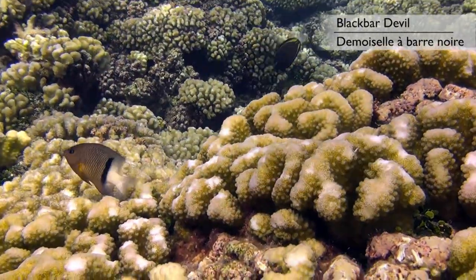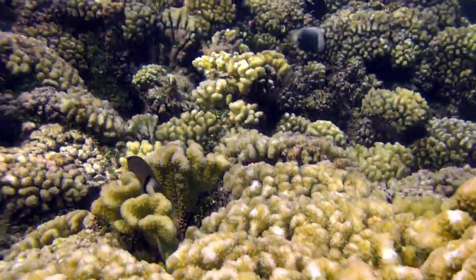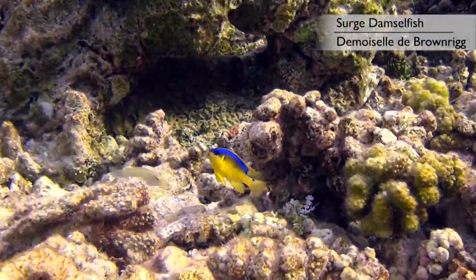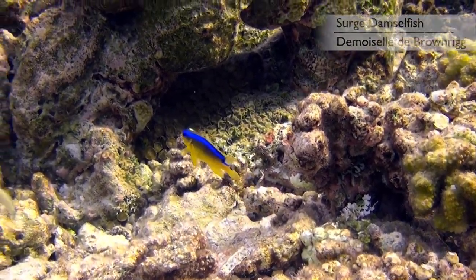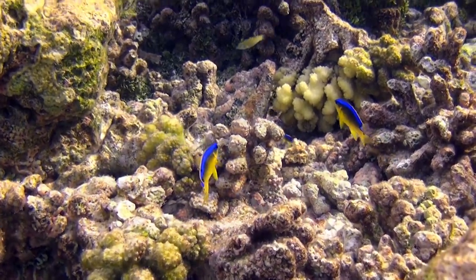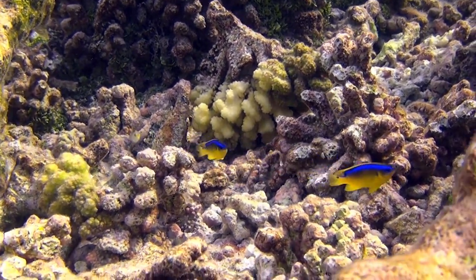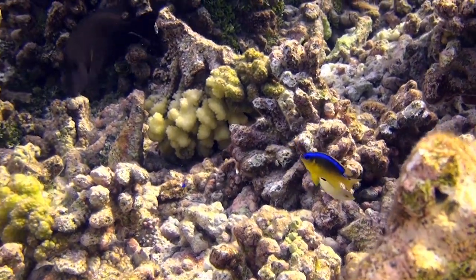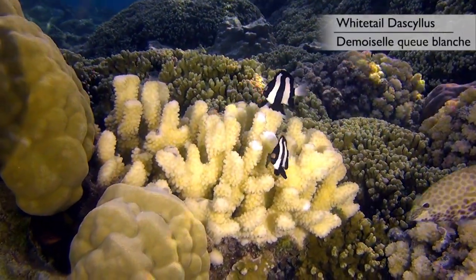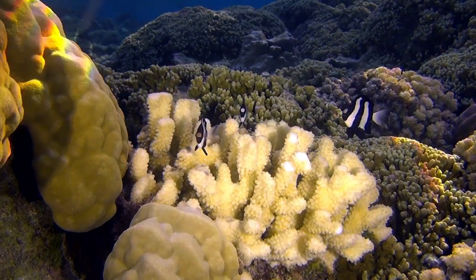However, there are exceptions. This black bar devil prefers a solitary life. These yellow and blue surged damselfish live amongst the rocks at the base of the corals and only congregate in small numbers. Theirs is a secretive life and they are much harder to approach than other damselfish. This trio of white-tailed damselfish seems to have the perfect life at the bottom of a quiet lagoon, with plenty of food drifting by, a good hiding place, and relatively few predators to bother them.